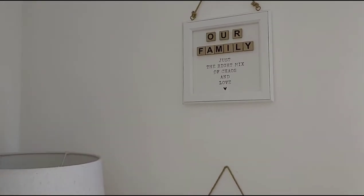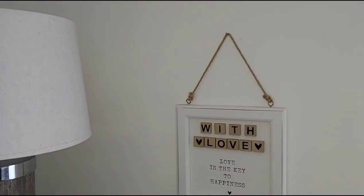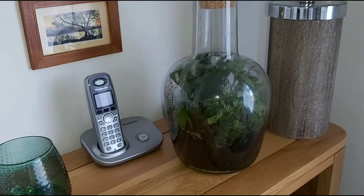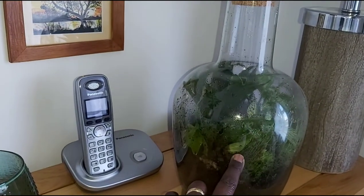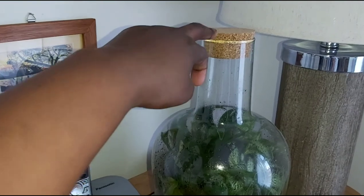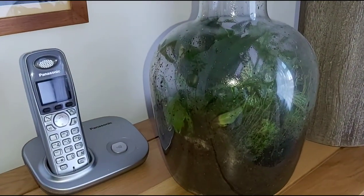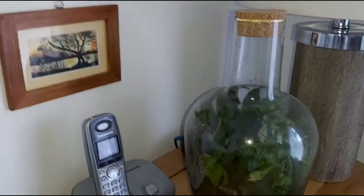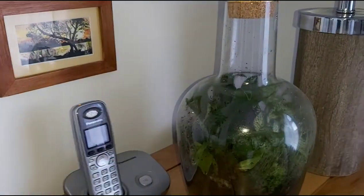There are some little signs to remind us who we are as a family — one says 'a family, just the right mix of chaos and love,' and another says 'love is the key to happiness.' I also have this plant that we bought in August 2020. You remove the cork, water it only once, and we've never opened it again to water it — it just works through some water circulation mechanism, which I find very interesting.